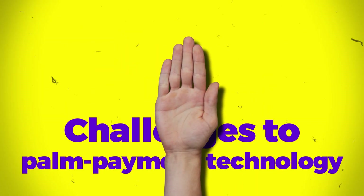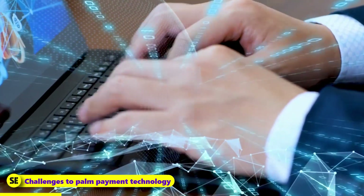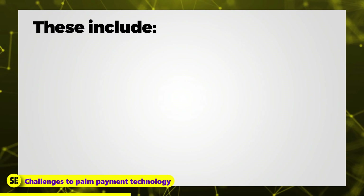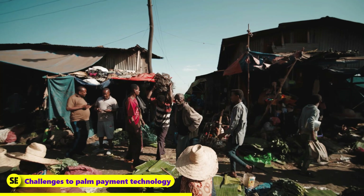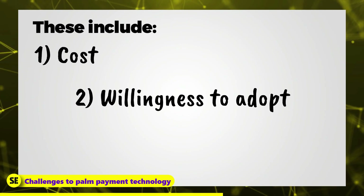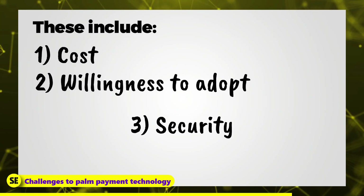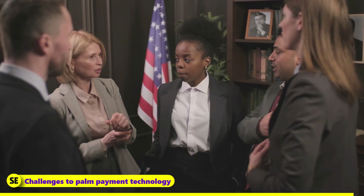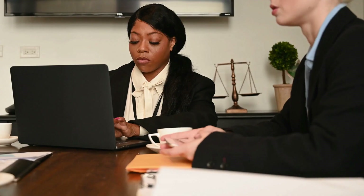Challenges to palm payment technology: As this technology is still new, it has the potential to transform the way we make payments for products and services. Certain difficulties must be resolved. These include: first, cost — the high cost of scanners and infrastructure required to support palm payment technology may prevent some countries from adopting it. Second, the willingness of merchants to accept palm payments, without which the technology cannot become popular; merchants may hesitate to spend money on new software and equipment. Lastly, security — the security of palm payment technology is a concern due to its newness, and if not implemented properly, it may be susceptible to fraud. As technology advances, biometric payment methods such as palm scans are becoming increasingly popular, and it is likely that with increasing consumer acceptance, palm payment technology will become more widely used in the future.